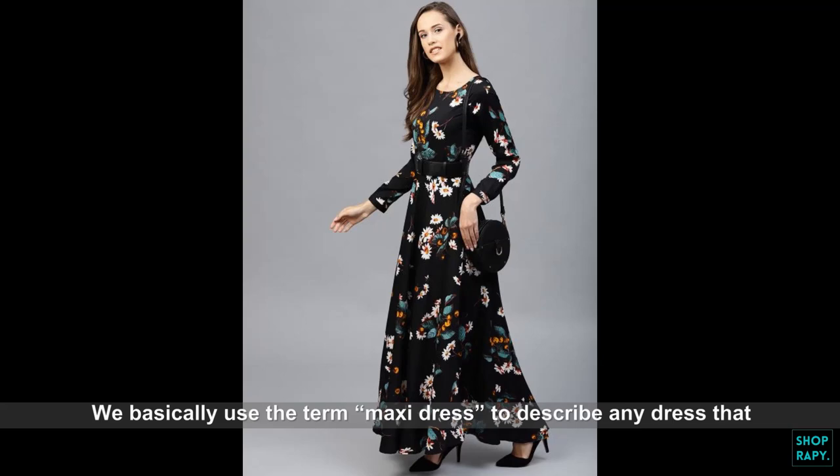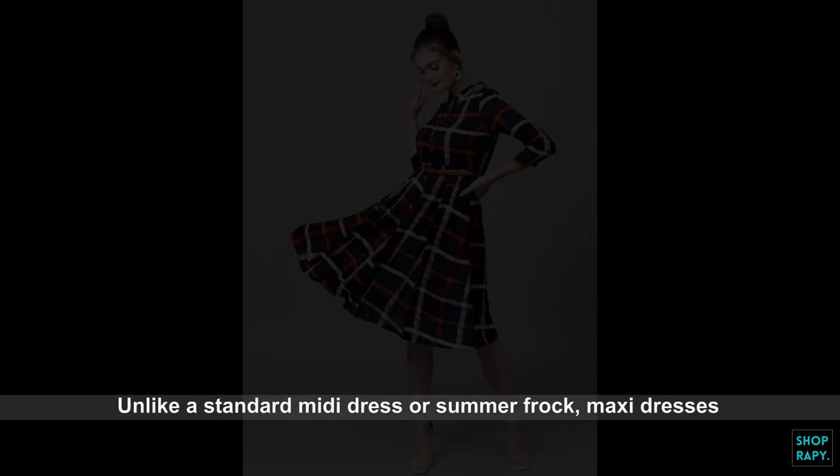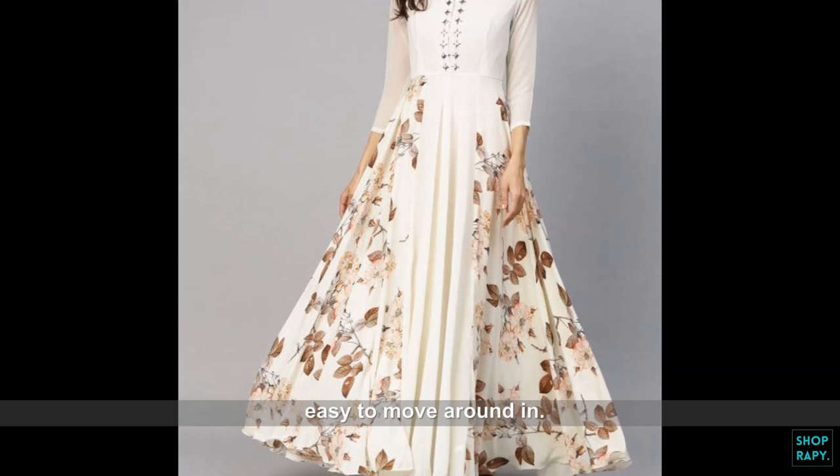We basically use the term maxi dress to describe any dress that extends to full length. These dresses typically fit closely at the top and flow beyond the waistline. Unlike a standard midi dress or summer frock, maxi dresses offer more coverage while being lightweight and easy to move around in.